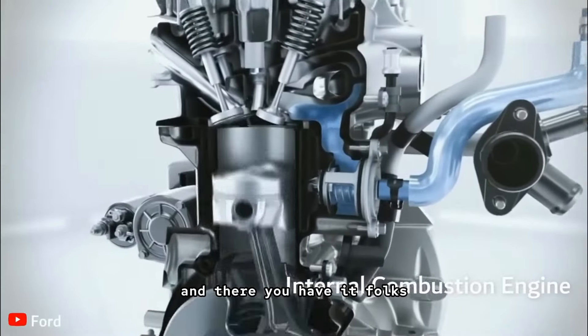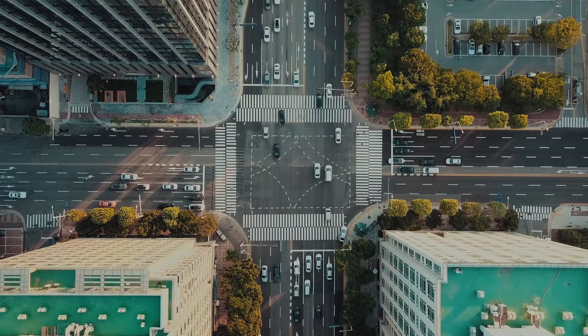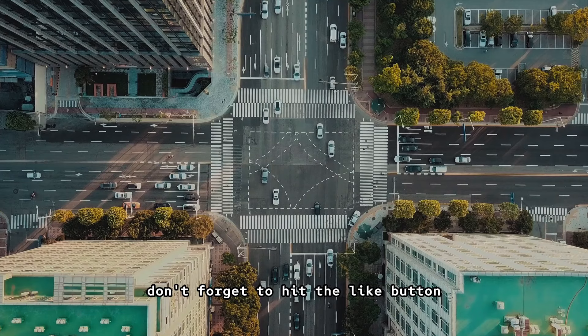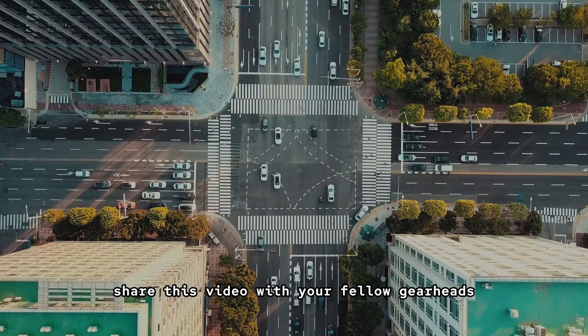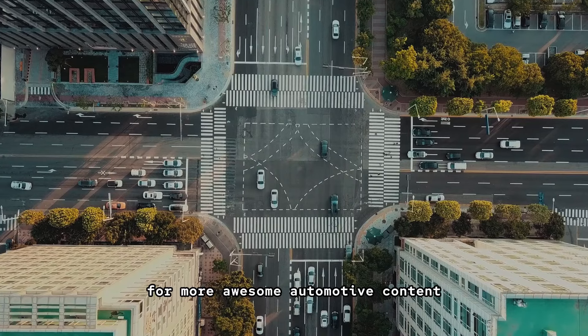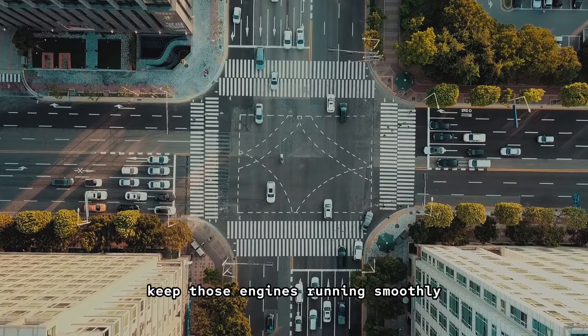And there you have it folks — the piston, a small but mighty component that keeps your engine roaring. If you enjoyed this deep dive, don't forget to hit the like button, share this video with your fellow gearheads, and subscribe to the Piston Project for more awesome automotive content. Thanks for watching, and until next time, keep those engines running smoothly.